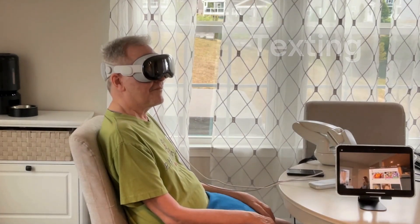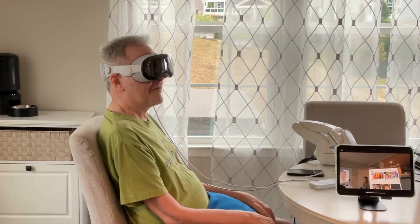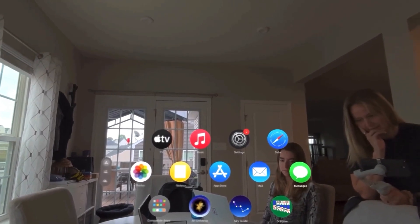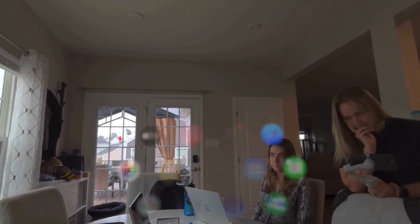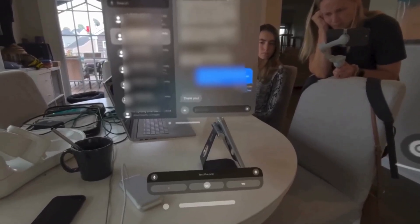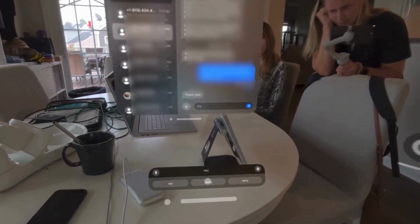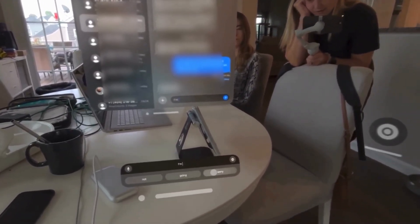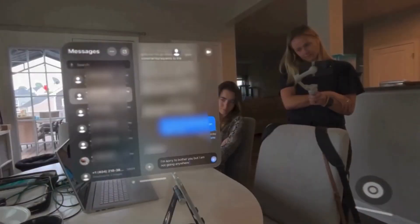First, Mark's going to send a text. Even though he cannot move his fingers to type on the keyboard, he can use his Synchron BCI to select words or letters by moving the cursor and thinking about moving his hand. Each time a new word populates in the text field, that means Mark chose that word just by thinking about moving his hand.